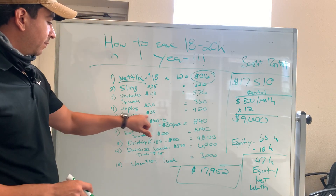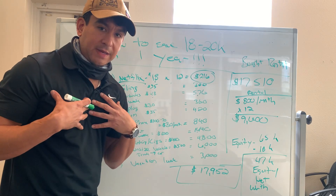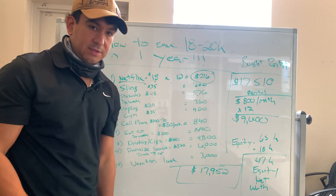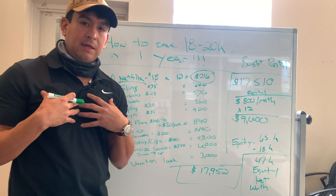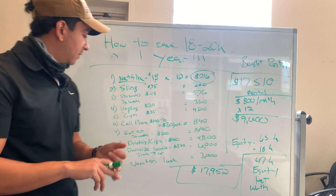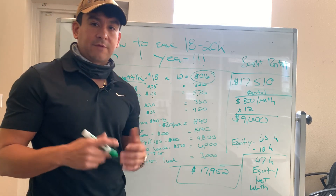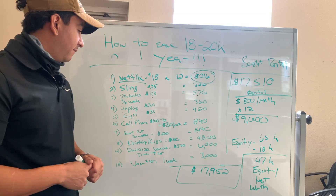Next we have the gym — $35 a month, $420 for the year. I'm very big on my health and fitness, but there are other ways that you can still have free health and fitness. Cell phone: I was with a budget service like Cricket, it was $30 a month. I had the free phone that came with it, so I was only paying $30 a month as opposed to most of you guys paying $100 a month for the nice new iPhone on another service. That's going to save you about $840 for the year.